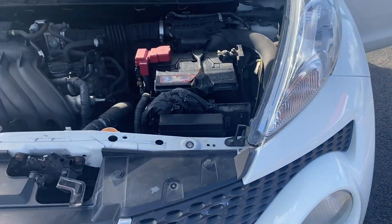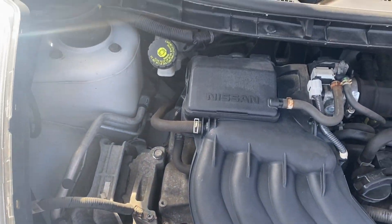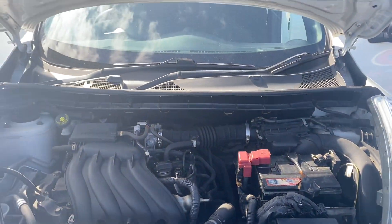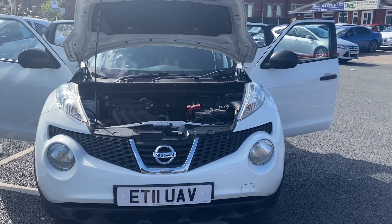Last but not least, we'll come around to the front and pan around the engine bay so you can see that everything's all in order and as it should be. So that's the video for the 11-plate Nissan Juke — thank you very much for watching and we'll see you soon. Cheers!